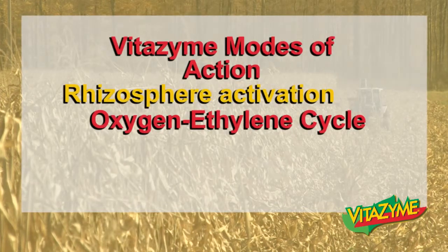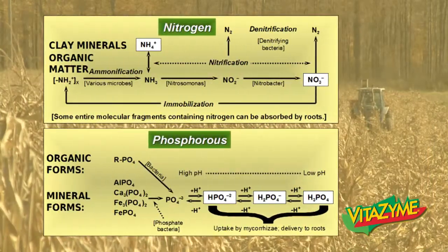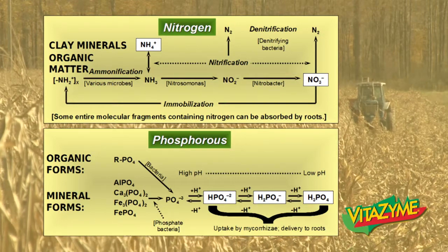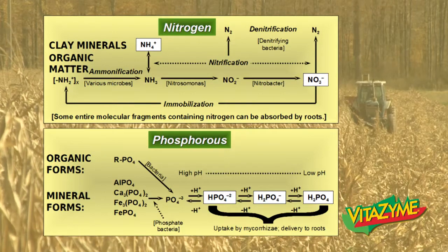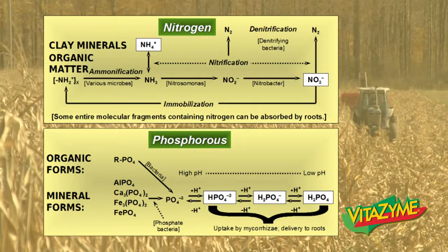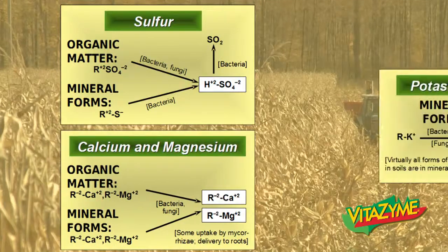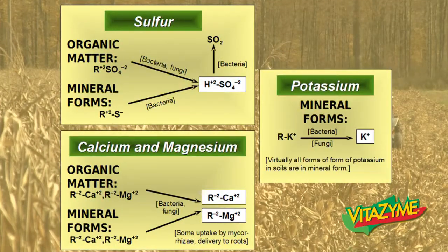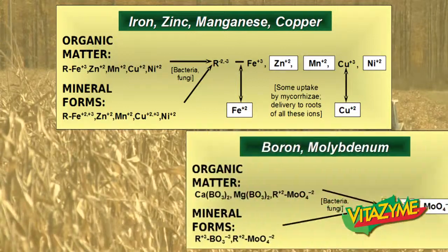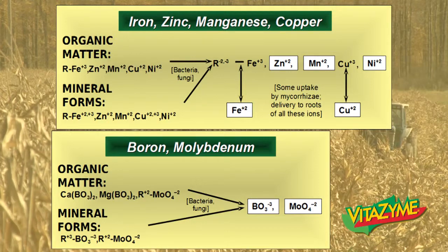The third rhizosphere activation mode of action is nutrient availability. All nutrients require microorganisms to make them available. Nitrogen and phosphorus must be broken down by bacteria into usable forms — ammonium or nitrate — for plant uptake. Mycorrhizae especially help deliver phosphorus to the root system. Sulfur, calcium, magnesium, and potassium all need bacteria and fungi to break them down to usable levels. Iron, zinc, manganese, copper, boron, and other micronutrients require the same microorganisms to help break them down so that they can be taken up by the plant.